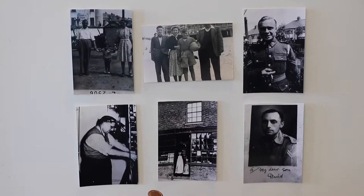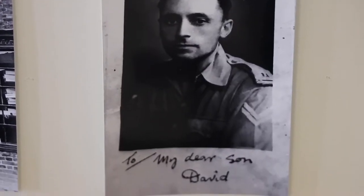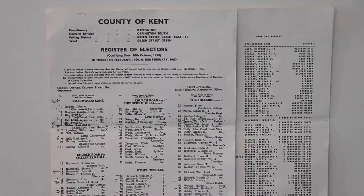I chose to research my ancestry because I always found photos like these in the loft at home in England and I wanted to know who the people in the photos were. So working with my grandfather, we found information to link with the photos in order for me to understand who the people were.